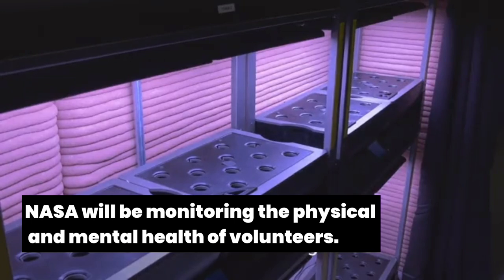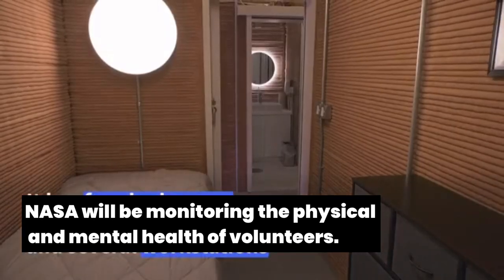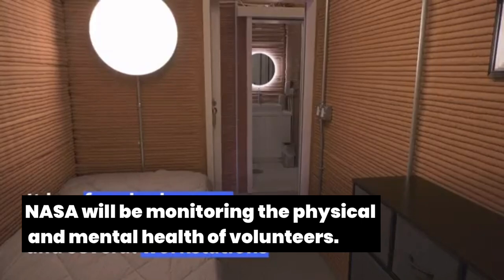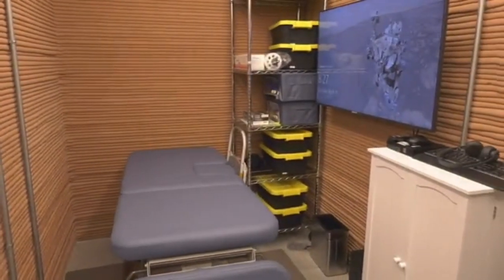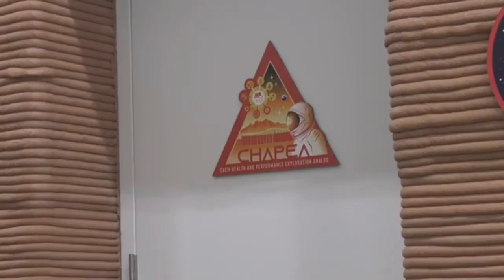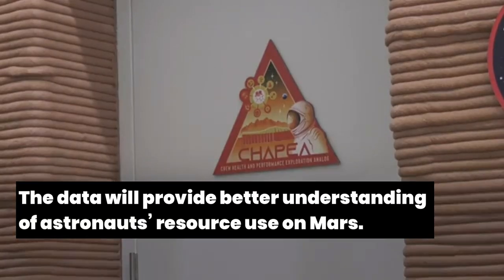The main goal of the CHAPEA mission is to obtain the most accurate data during the stay. The habitat will be as Mars-realistic as feasible, which may include environmental stresses such as resource limitations, isolation, equipment failure, and significant workloads.